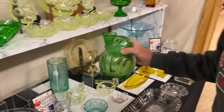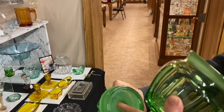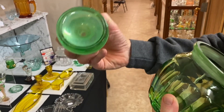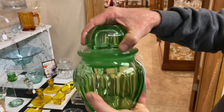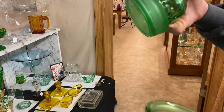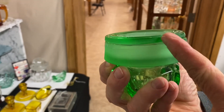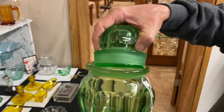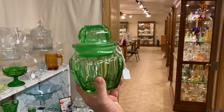Here we have a Moongleam tobacco jar. You can turn it upside down and pour water inside, then turn it upside down and the water stays trapped. This one is a bit cloudy on the inside. It does have a little spot on the lid — there's a little frosted place on the lid and maybe a little space on the bottom. Anyway, it's a nice looking jar at $375.